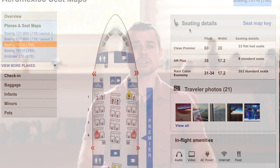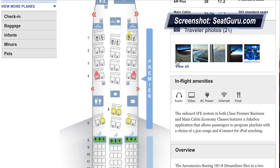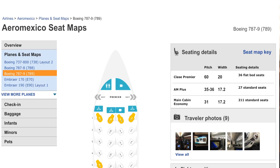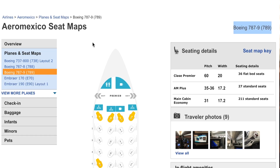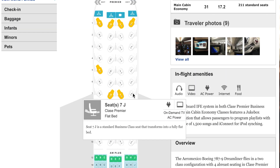A quick tip: when booking Aeromexico award flights, make sure to get the 787-9 over their 787-8 if possible. There's nothing wrong with the 787-8, but in my opinion the 2-2-2 seating is a little outdated compared to the higher-end reverse herringbone seats on the 787-9.